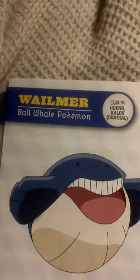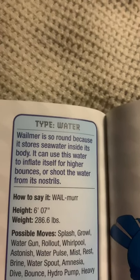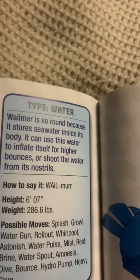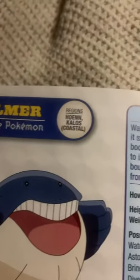Alright, time for section W. Wailmer, the ball whale Pokemon. Wailmer is so round because it stores seawater inside its body. It can use this water to inflate itself for higher bounces or shoot the water from its nostrils. Sounds gross.